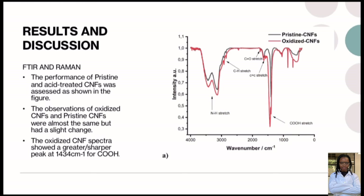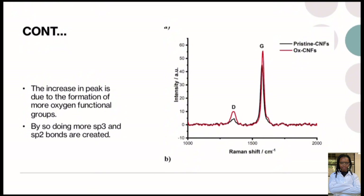The oxidized CNF spectra showed a greater, sharper peak at 1434 cm⁻¹ for carboxylic acids. Looking at the Raman spectroscopy, there is also a slight change at peak D and peak G. The increase in peak intensity is due to the formation of more oxygen functional groups. When more oxygen functional groups are formed, more sp³ and sp² bonds are created.